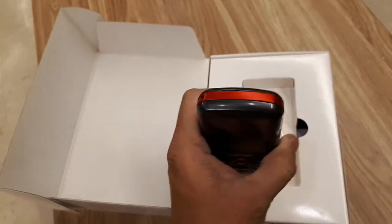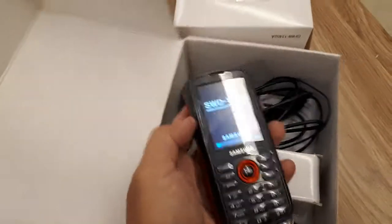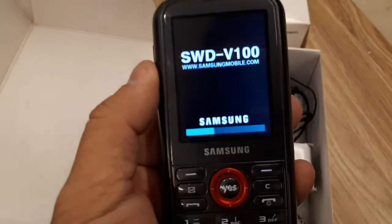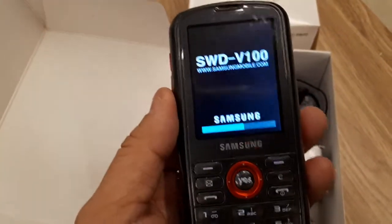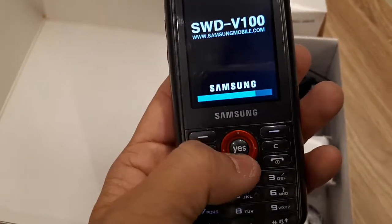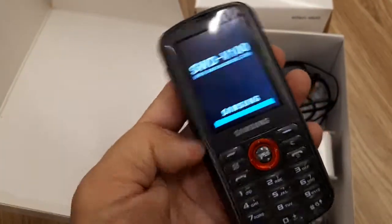So I try to switch it on for you. Okay, so I switch it on. It's a Samsung — let's see — SWDV100. Yes, at the center. It's loading.